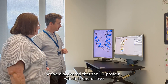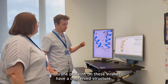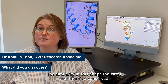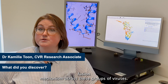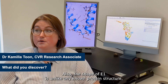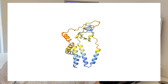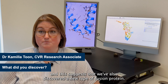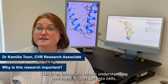We've discovered that the E1 protein, which is one of two membrane proteins on these viruses, has a conserved structure — meaning they have the same shape. The similarity in this shape indicates that there's a conserved fusion mechanism across these groups of viruses. Also, the shape of E1 is unlike any known protein structure, suggesting that we've also discovered a new type of fusion protein. This is an important step in understanding how these viruses get into cells.